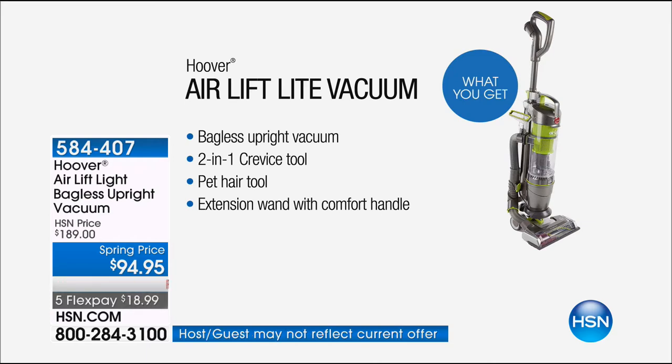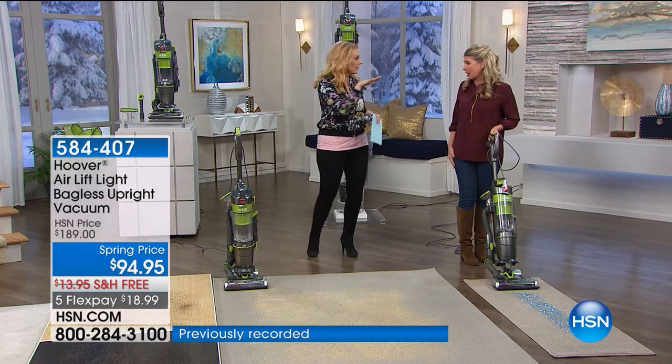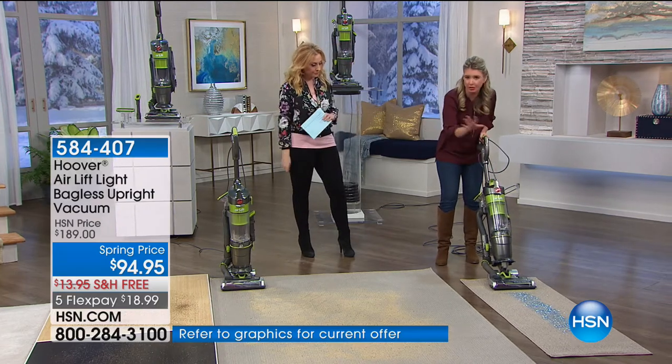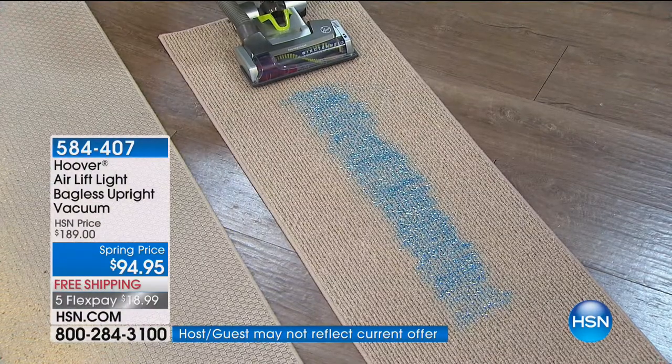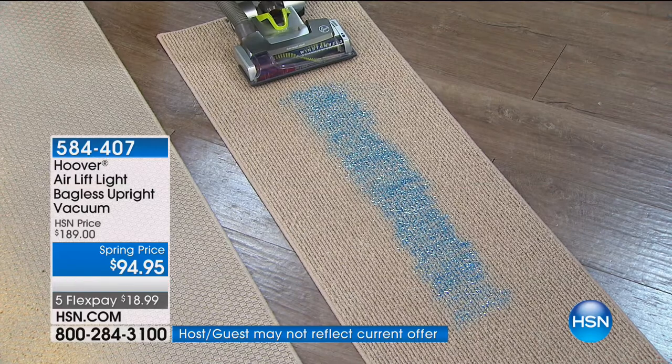This is especially made for those of you who are pet owners, and it has an extension wand with a comfortable handle and a big reach. There's a 30-foot extension cord — I love the 30-foot extension cord. This is going to come off and work as a separate unit, but this is what I want you to understand: this is wind tunnel technology.